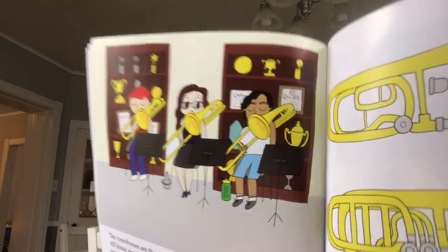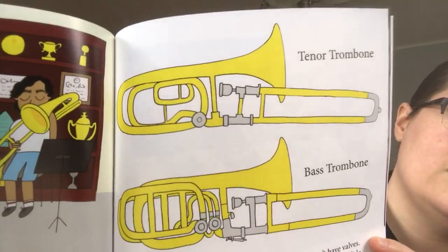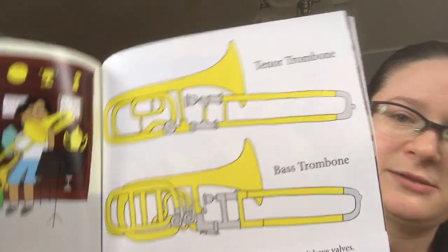Remember how a bigger brass instrument plays lower pitches? Trombone players make their instrument bigger by extending the slide. There are two tenor trombones and one bass trombone in a brass band. Here's our trombone section, and here are our trombones — a tenor trombone and a bass trombone.